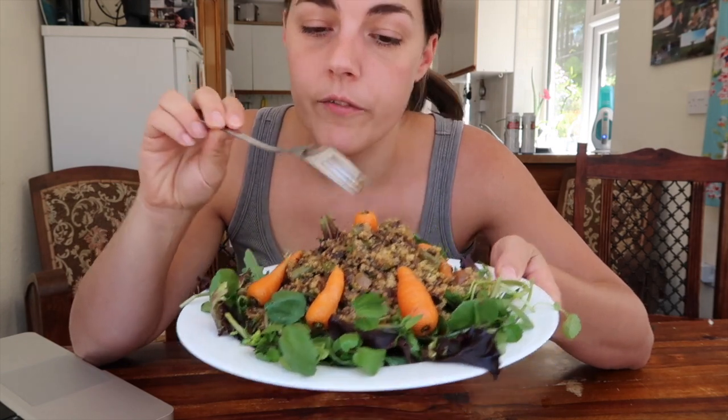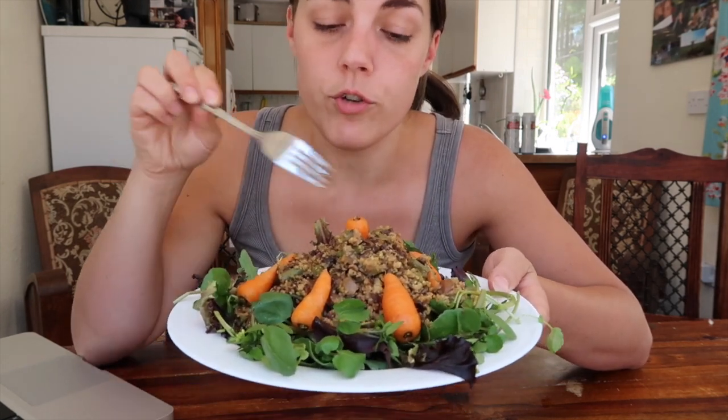It is the following day and this is the leftovers of what we stuffed the courgettes with yesterday. I've just done a bit of salad with some dressing, that stuff on top, and then carrots just for a bit of color.